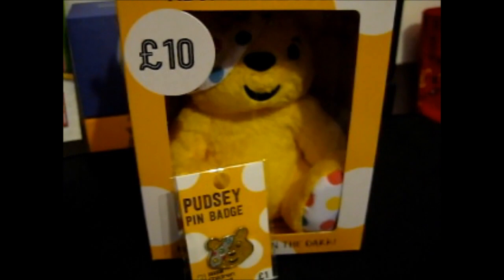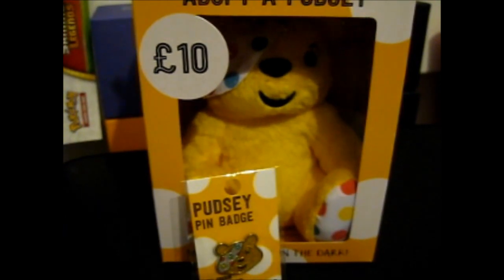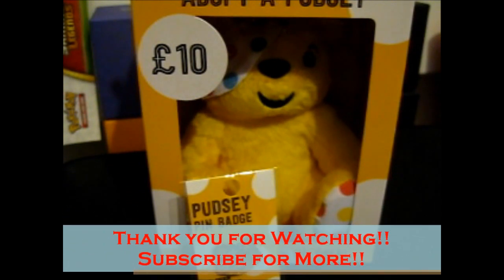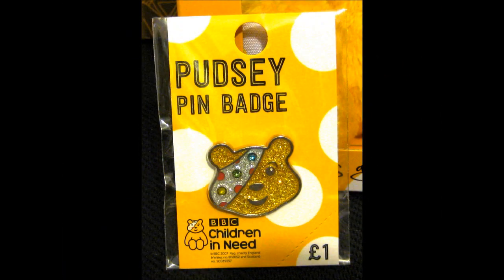Most of my stuffed animals are actually in that box there, though not most — most of them are on the bed. So yes, that's it. I can't think of anything else to say, so thank you for watching.